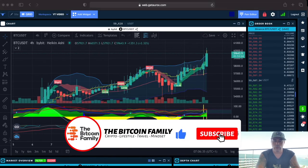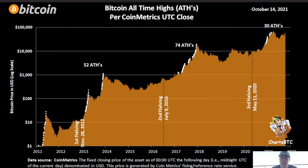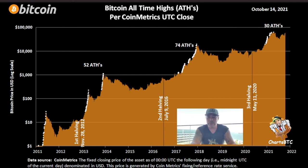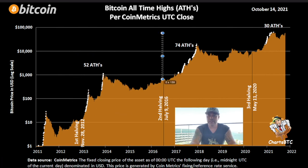Let's quickly jump into two more charts. This one shows the number of all-time highs during a bull run. At the moment we've only done 30 all-time highs. An average bull run had around 50 to 74 all-time highs — so around 60 on average. We should do another 30 all-time highs from here. We're now making around 60k, so let's see how many more all-time highs we can create from here till December.